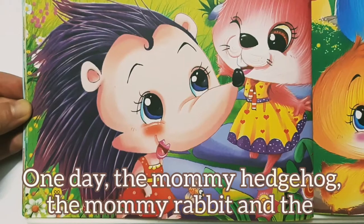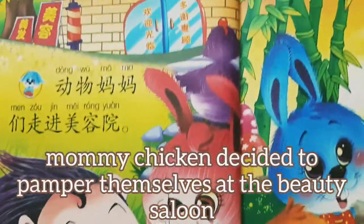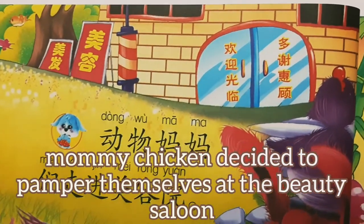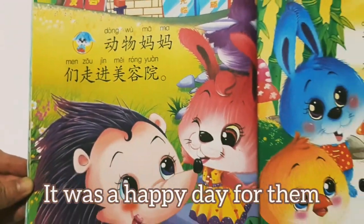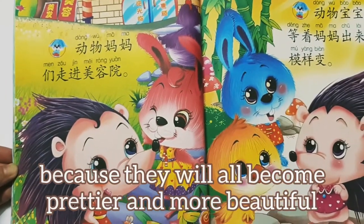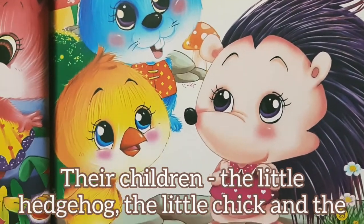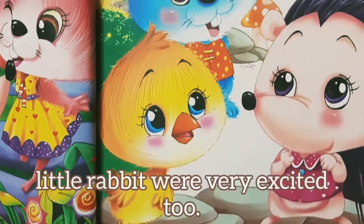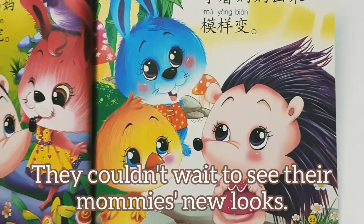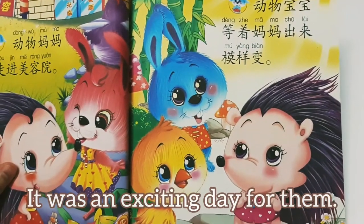One day, the mummy hedgehog, the mummy rabbit, and the mummy chicken decided to pamper themselves at the beauty saloon. It was a happy day for them because they would all become prettier and more beautiful. The children — the little hedgehog, the little chick, and the little rabbit — were very excited too. They couldn't wait to see their mummies' new looks. It was an exciting day for them.